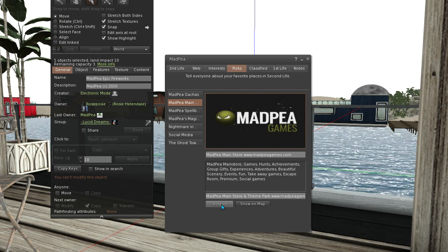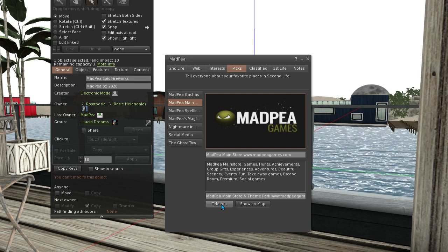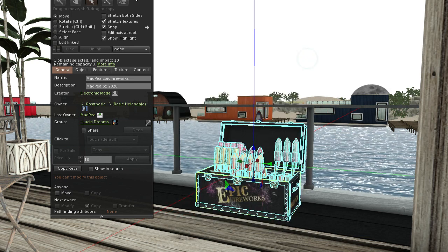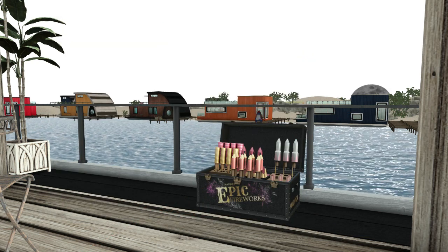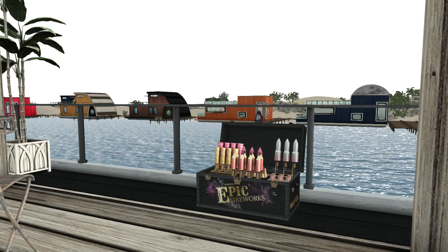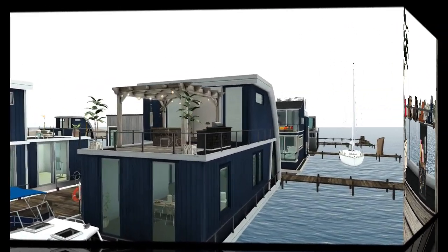I got these fabulous fireworks from Mad P — the link to their store is in the description below — and I will be giving you a little firework display at the end of this vlog.